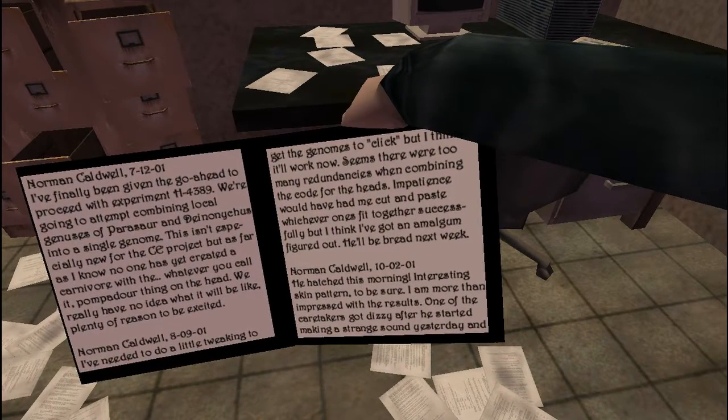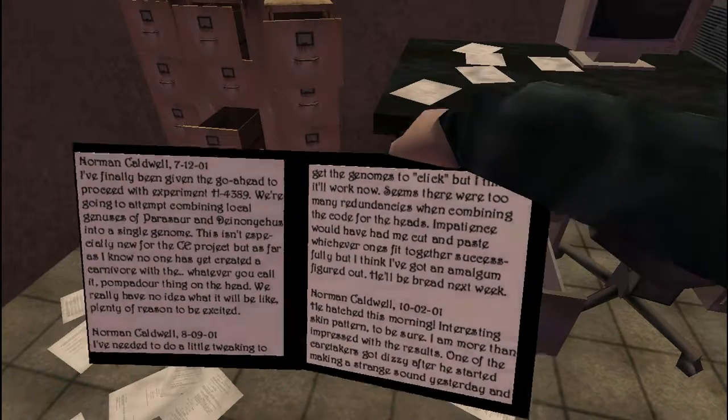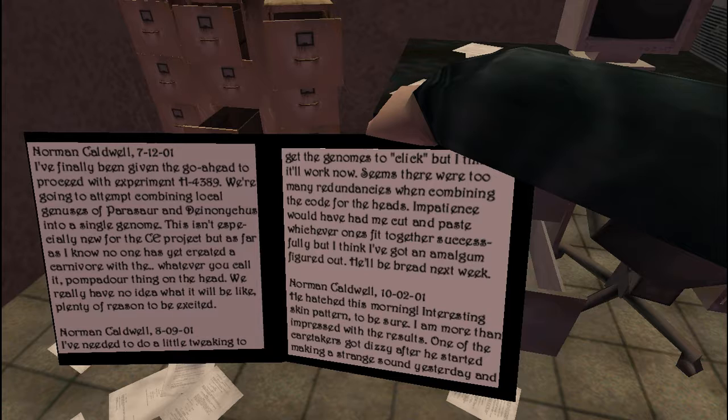Norman Caldwell, 7/12/2001. I've finally been given the go-ahead to proceed with experiment H4389. We're going to attempt combining local genuses of Parasaur and Deinonychus into a single genome. This isn't especially new for the CE project, but as far as I know no one has yet created a carnivore with the pompadour thing on the head. We really have no idea what it will be like. Plenty of reason to get excited. 8/09/2001: I've needed to do a little tweaking to get the genomes to click, but I think it'll work now. Seems there were too many redundancies when combining the code for the heads. I think I've got an amalgam figured out. He'll be bred next week.